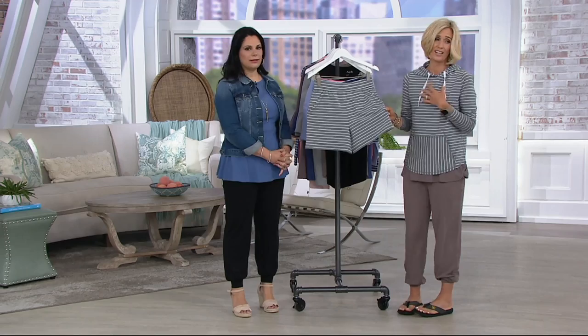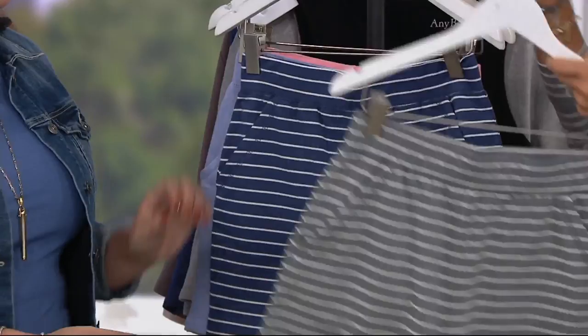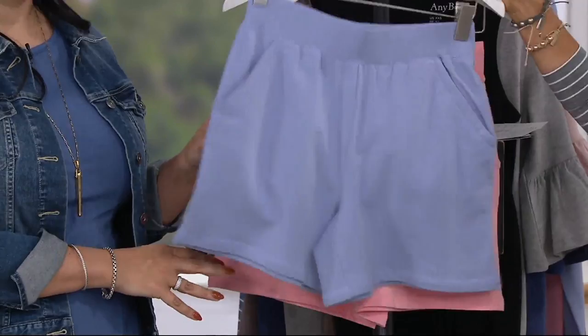This again is that heather gray stripe. This is the indigo stripe. There's your melon, and then this one right here — that's periwinkle. And then that one is your melon.